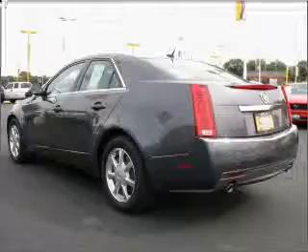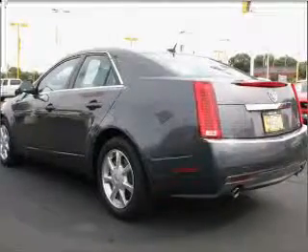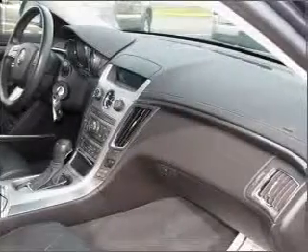We would love to put you in the driver's seat of this CTS. Please contact us for more information.